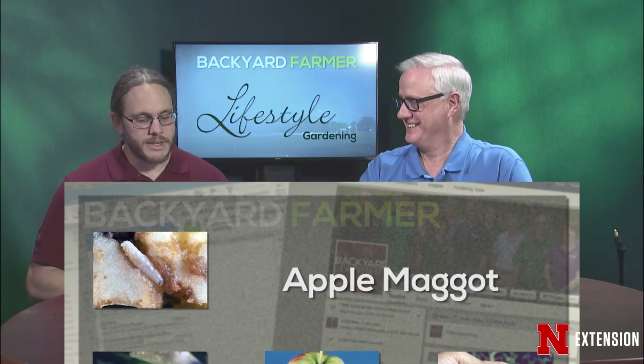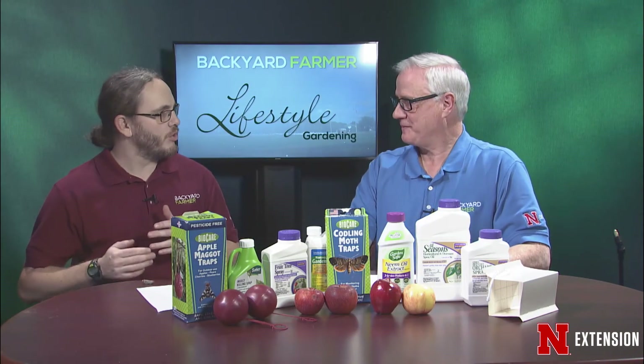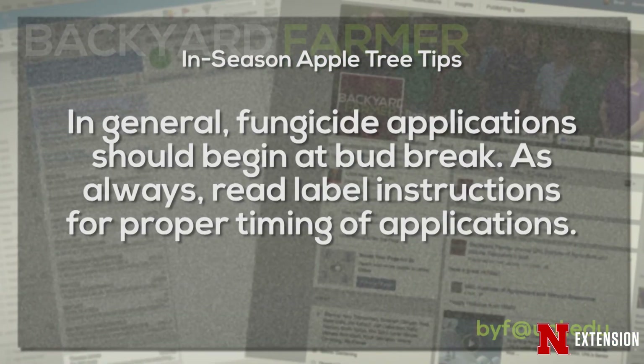With a lot of the fungal pathogens, you want to start controlling really early — almost right at bud break. As the buds are breaking and those first leaves are starting to emerge, if we have a cool, prolonged spring, that provides a lot of opportunity for those fungal pathogens to infect those newly emerging leaves.